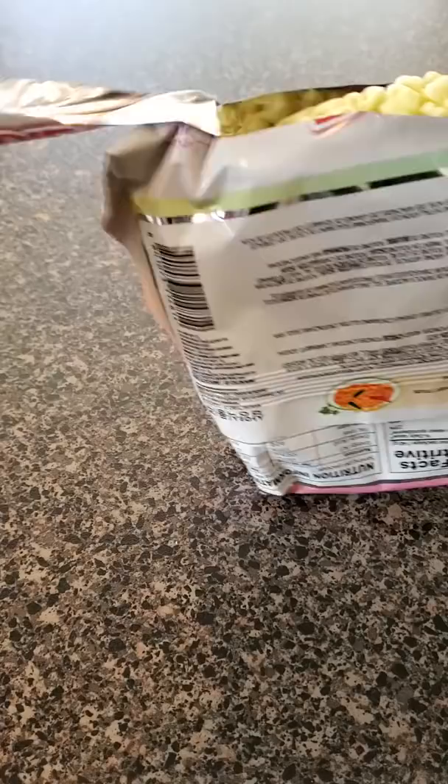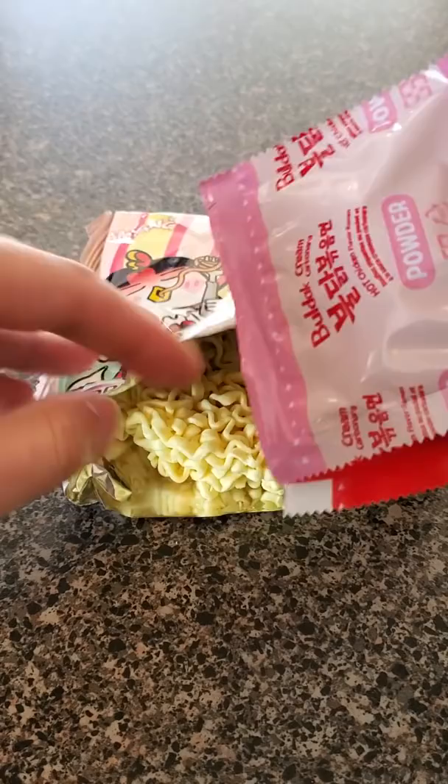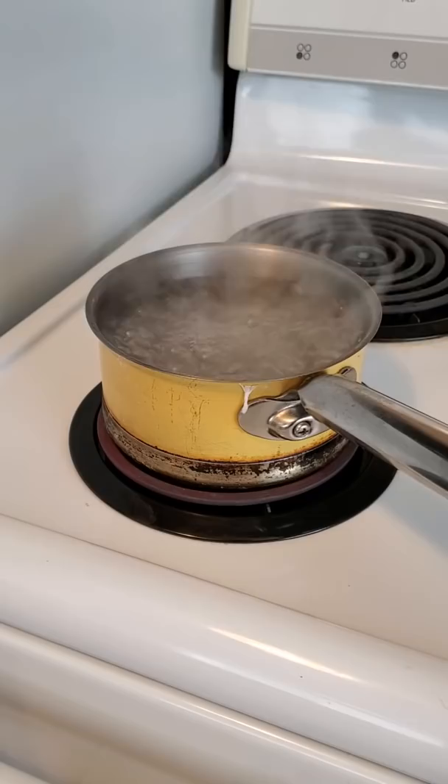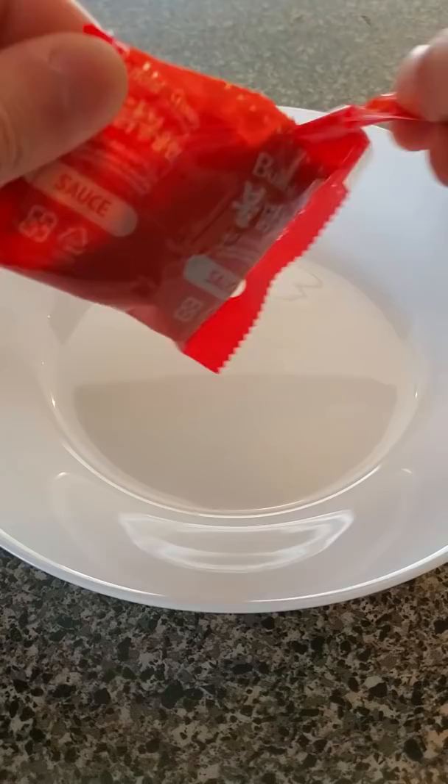Last time we tried the carbonara flavor Korean fire noodles, but when I saw the creamy carbonara version I knew I had to try it. This comes with the Korean fire noodle spicy sauce and a pack of the creamy carbonara powder. Last time we didn't really taste much carbonara flavor, so I'm very curious to see how this will turn out. I want to see if I can taste a difference between the non-creamy version and the creamy version.